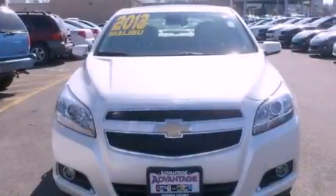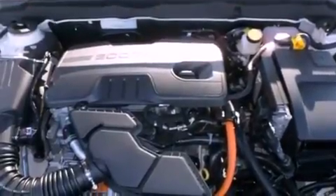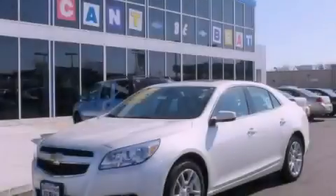With an EPA estimated rating of 37 miles per gallon on the highway, this automobile is clearly a fuel-efficient choice. This vehicle won't last long at this price. Call and arrange a test drive now.